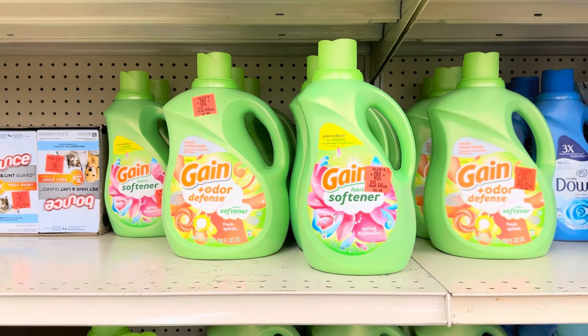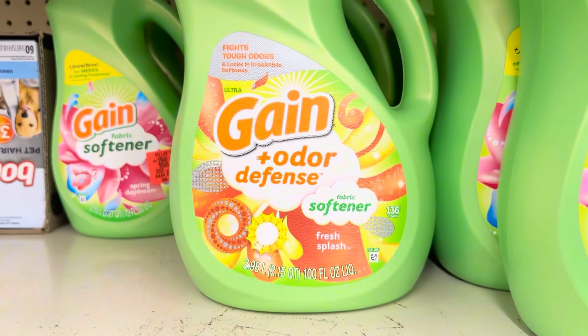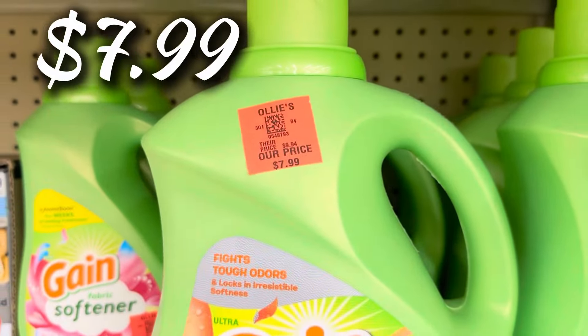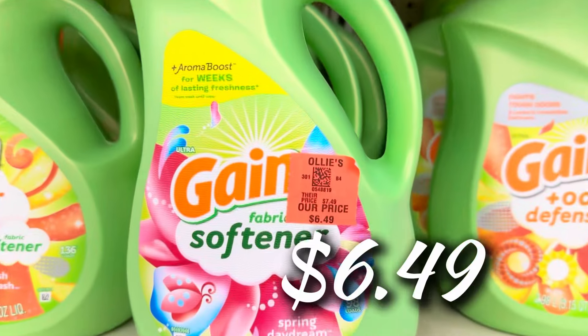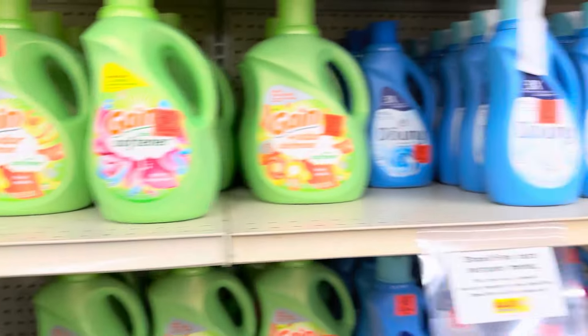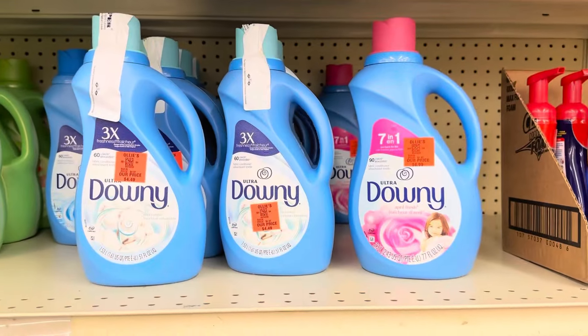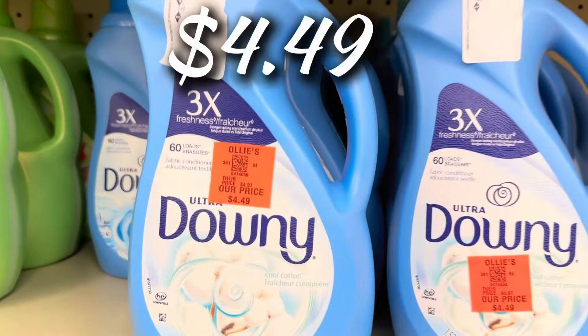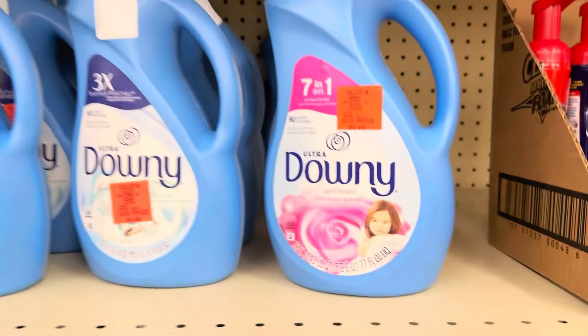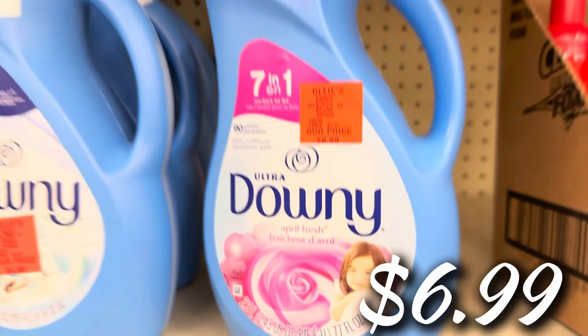Let's get into this Gain fabric softener restock they've been keeping on drip for Spring 2024. We got the big jugs of Gain Odor Defense fabric softener for $7.99, the medium ones for $6.49. And sliding over, they got the Ultra Downy fabric softener for $4.49, plus the April Fresh for $6.99.